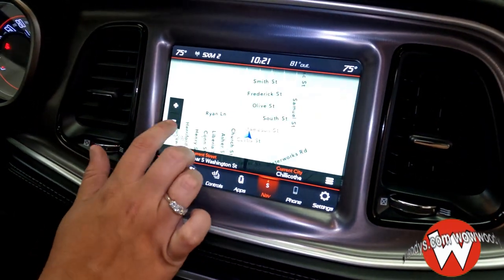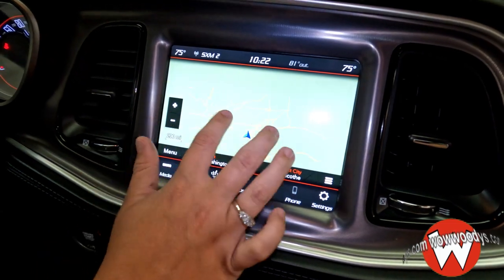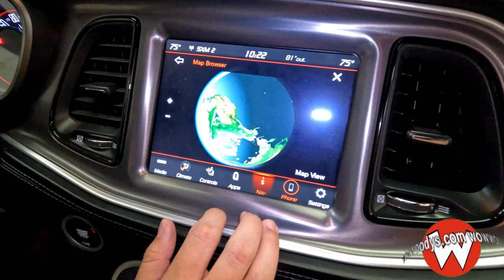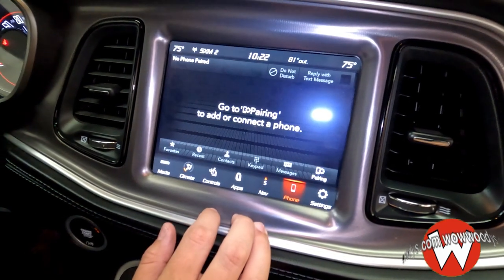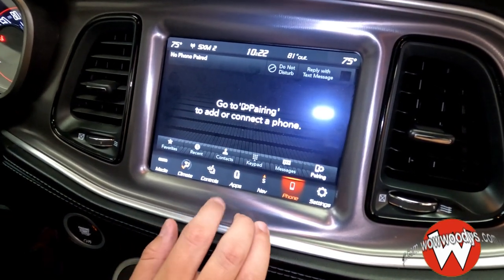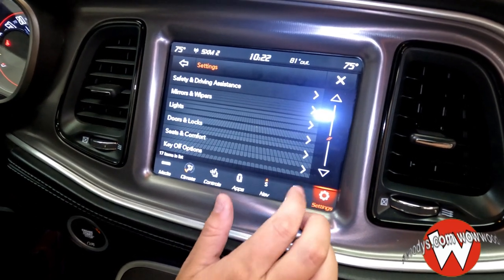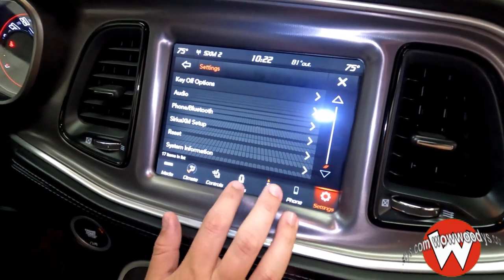Here is your navigation system — very easy to access and very quick. Just punch in an address and it will get you wherever you need to go. You also have phone connection so you can make and receive phone calls straight through your media center and reply with text messages. And you have lots of different settings here to customize your driving experience.